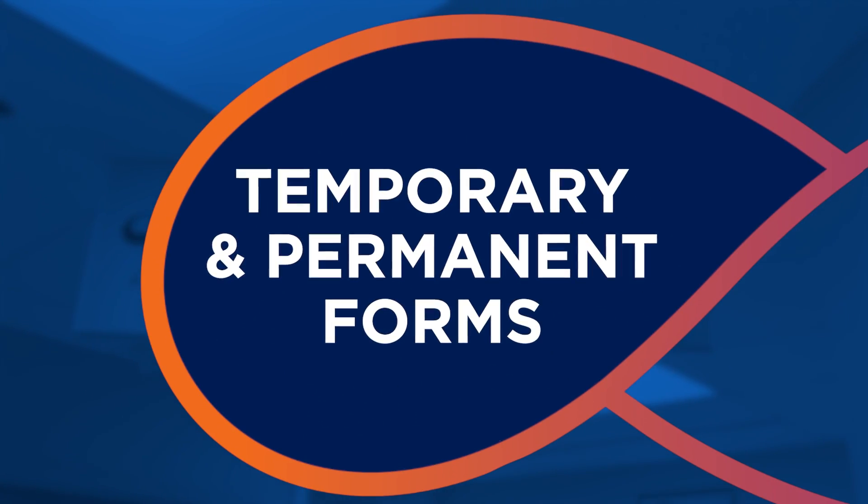There are both temporary and permanent forms of peripheral nerve stimulation. Some forms of the therapy last anywhere between 30 and 60 days, and depending on how patients respond during that period, there may be longer forms of that therapy that are also utilized to treat the patient's particular pain.